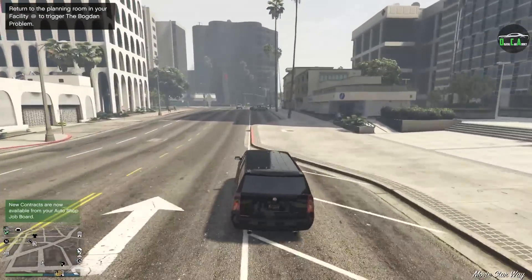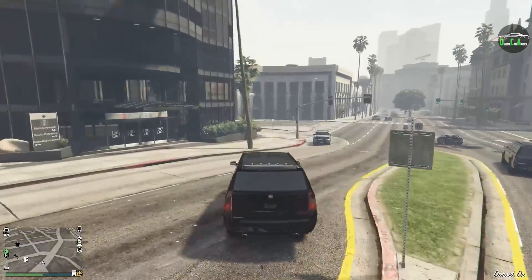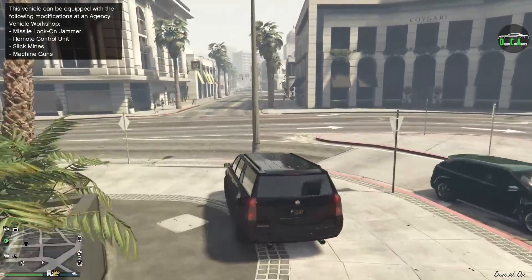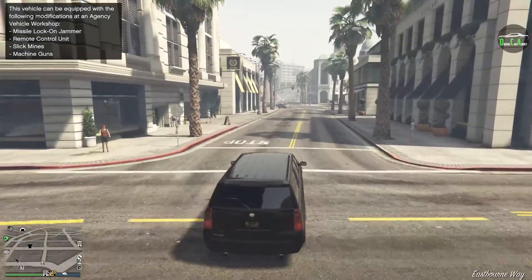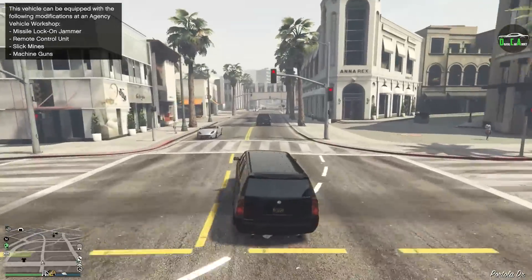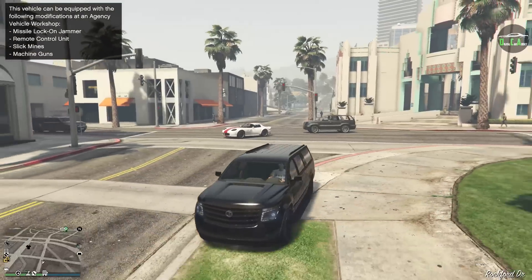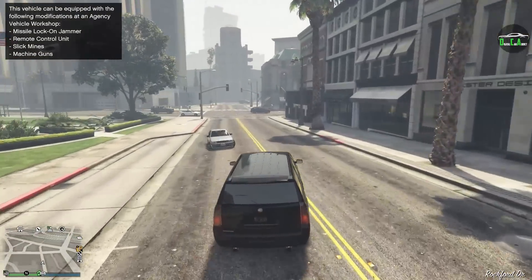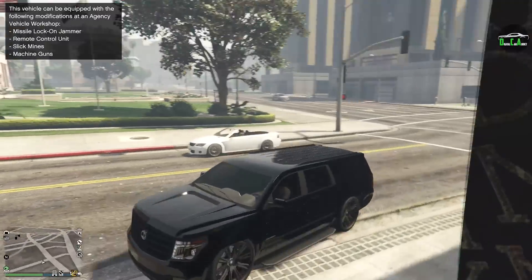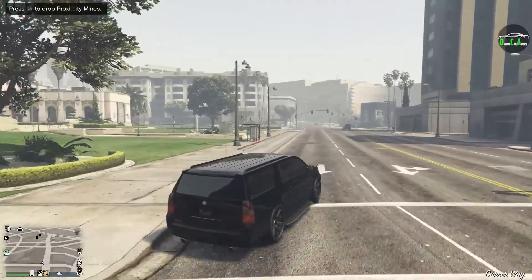It sounds like the normal Granger and handles like the normal Granger too. I'm pretty sure they've just copied and pasted the handling file of the normal Granger, which I don't blame them for — there's nothing wrong with the way that one drives. It drives as you would expect: like a big, heavy SUV.